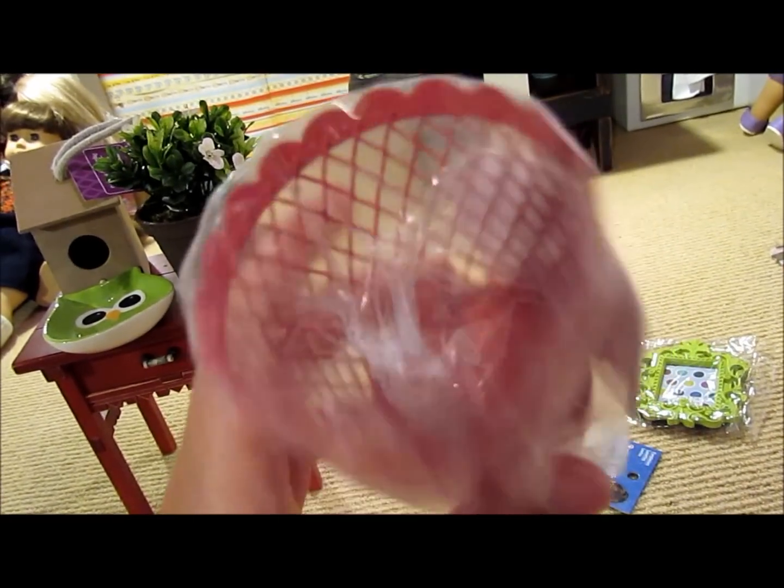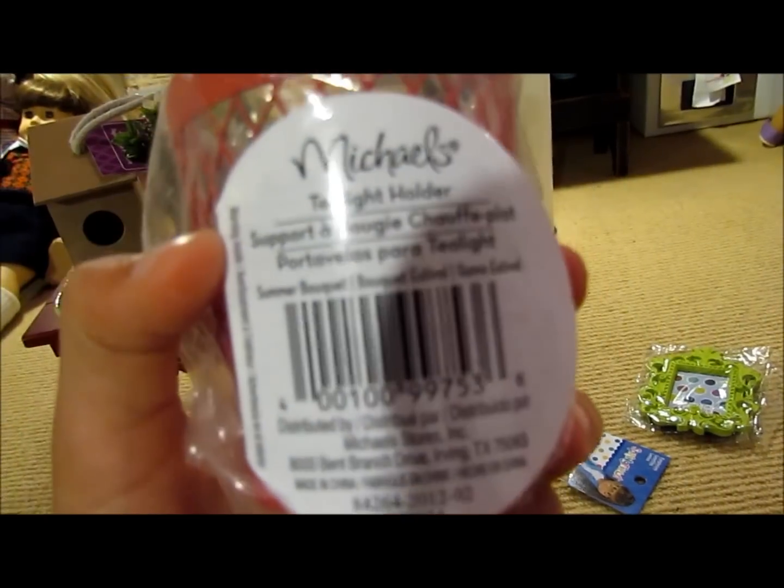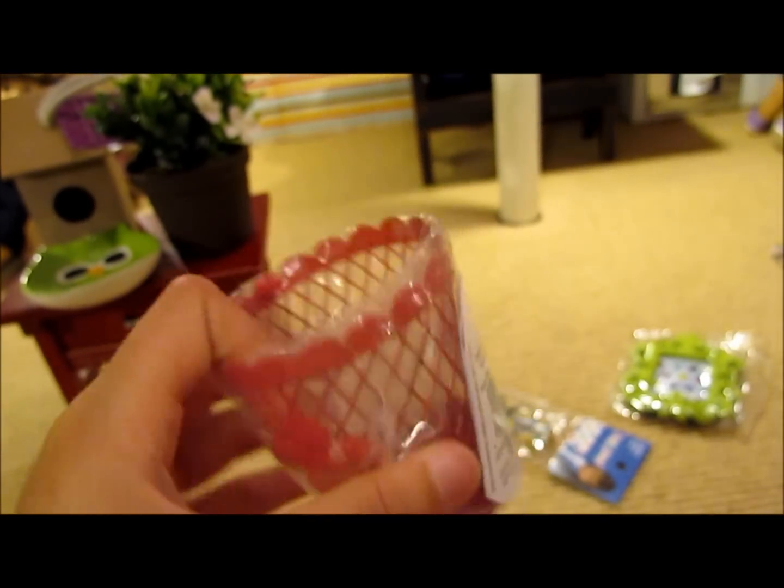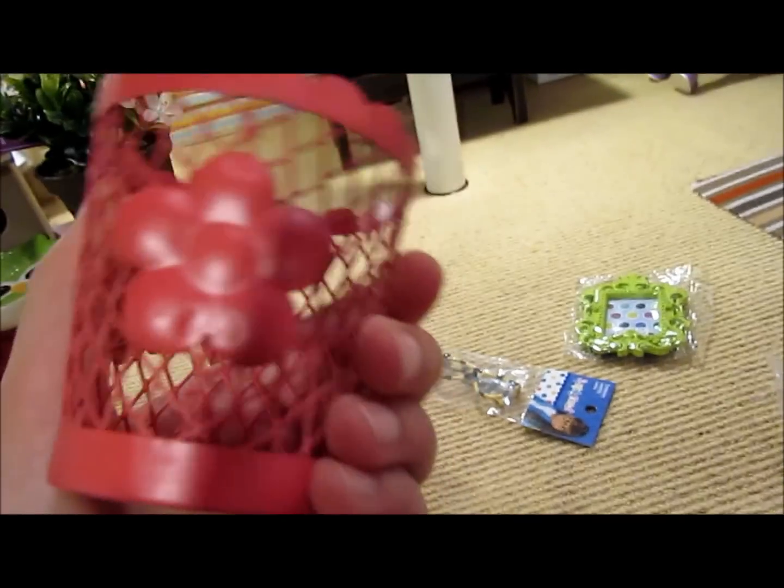Next, I got this little — let's see, what do they call it? They call it a tea light holder, but I'm actually going to use it as a little trash can, because I think it's really, really cute. It looks great out of the package and works as a nice little trash can.